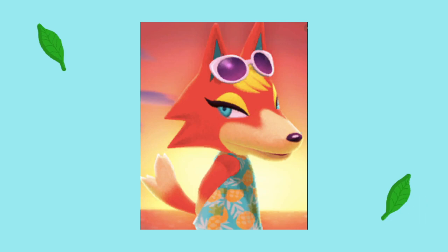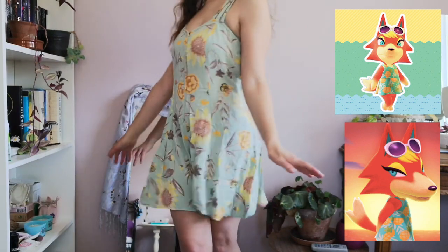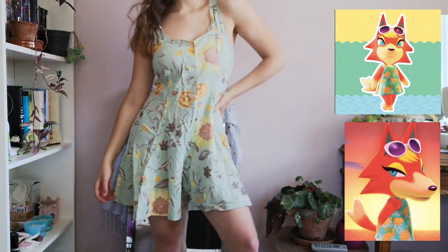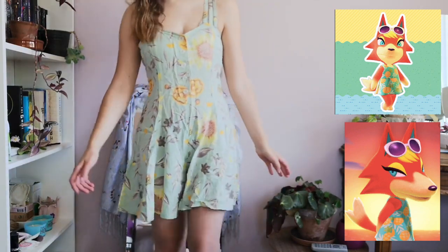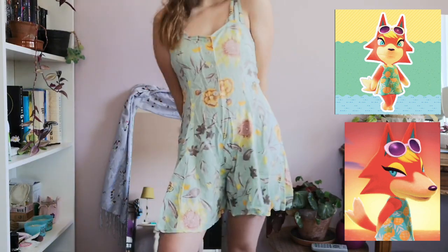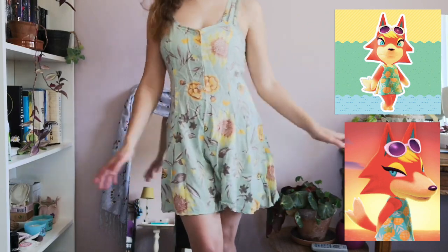Last but not least, we have Oddie. Oddie moved to my village by accident, but I think it's still meant to be because she is so amazing. She normally wears a dress with pineapples on it, but I got a sunflower one and I'm really happy to have one that looks kind of similar. Sometimes she does wear sunflowers, so I could actually say that in some cases I have the exact same dress as her, except it's a romper. Oddie wears sunglasses, so I thought it would be a great fashion item to add because it makes her style even cooler.